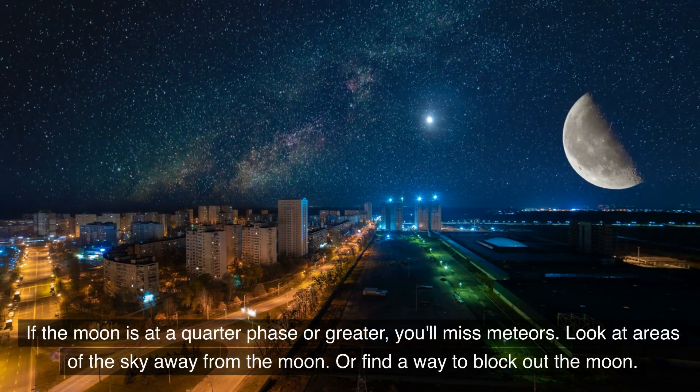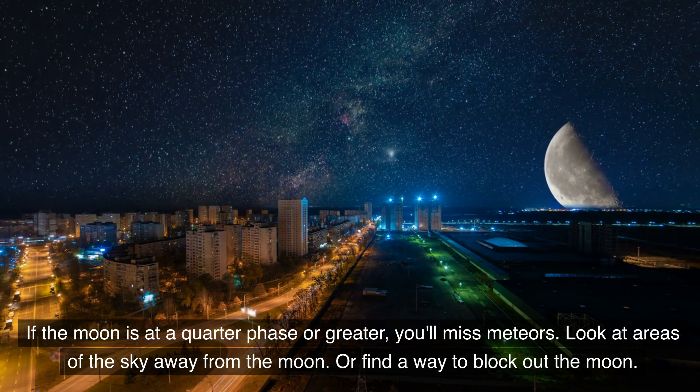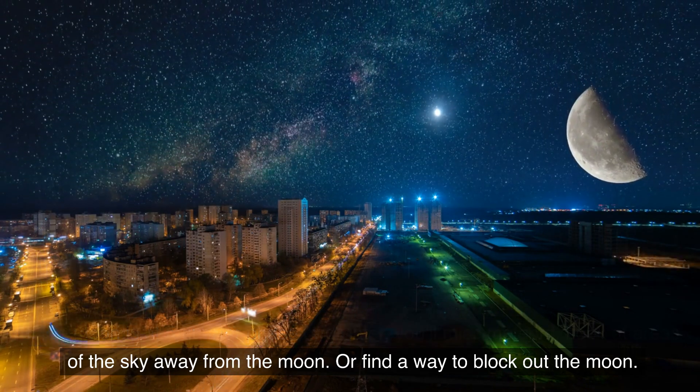If the moon is at quarter phase or greater, you'll miss meteors. Look at all areas of the sky away from the moon, or find a way to block out the moon.